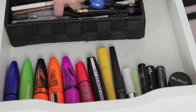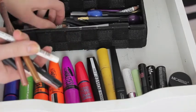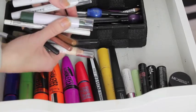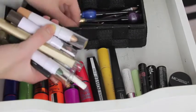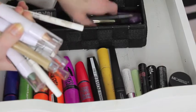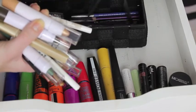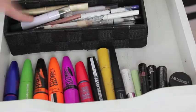This is just a mishmash of stuff. I've got some NYX retractable eyeliners, some NYX jumbo eye pencils, some e.l.f. jumbo eyeshadows, some liquid eyeliners, some primers, and some e.l.f. liquid eyeliners. So pretty much just any eyeliner goes in there.